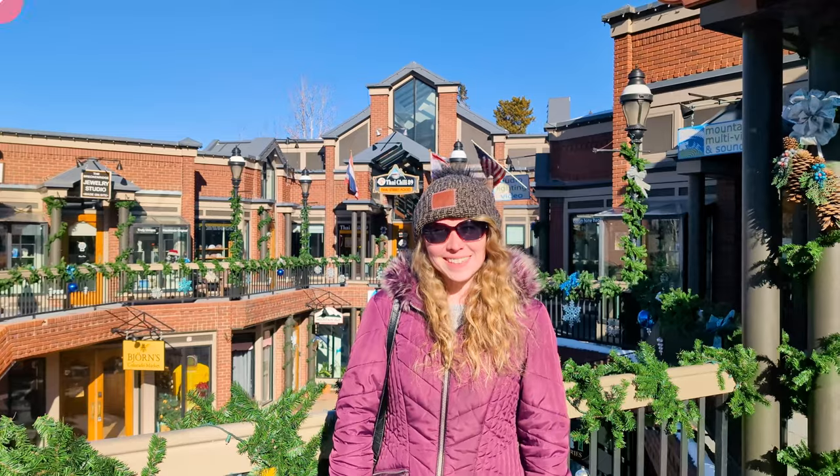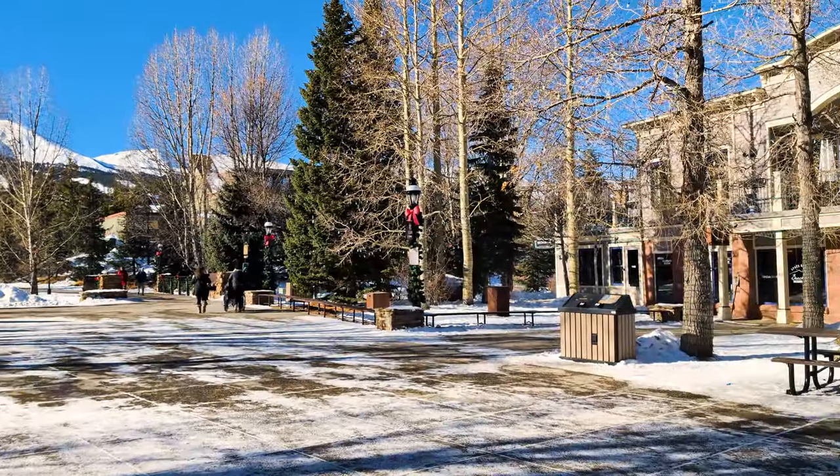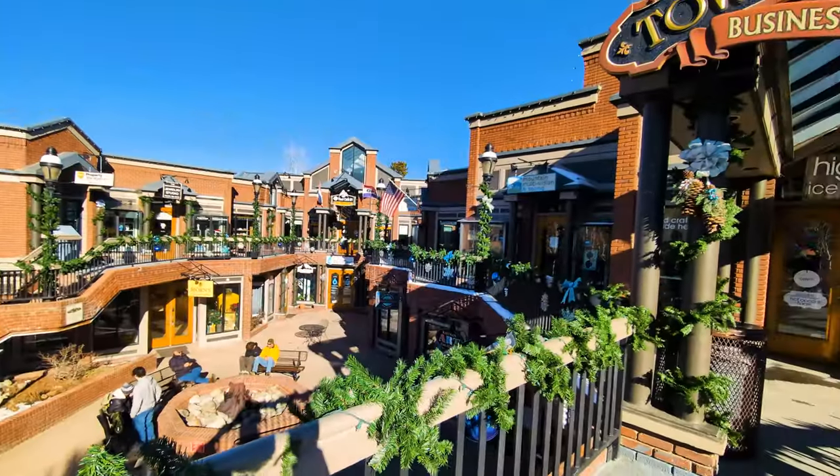Welcome to our second stop, Breckenridge. Breckenridge is also known for its ski slopes, but it is famous for its town on Main Street.